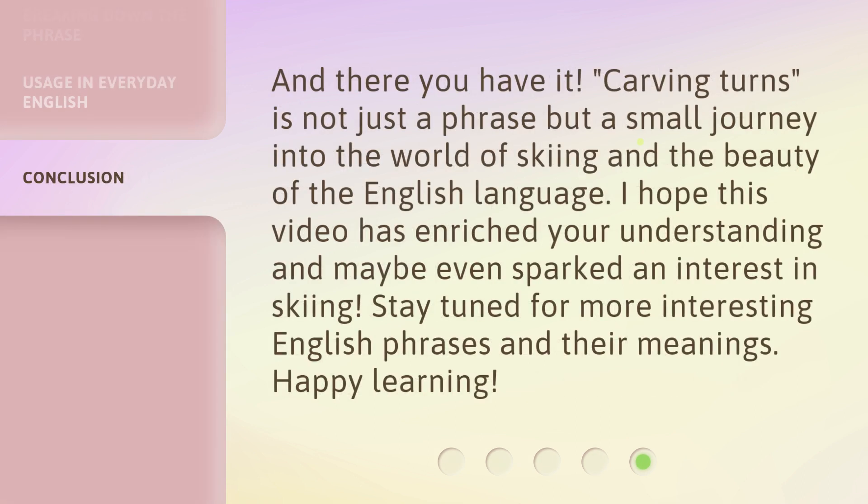And there you have it. Carving turns is not just a phrase, but a small journey into the world of skiing and the beauty of the English language. I hope this video has enriched your understanding and maybe even sparked an interest in skiing. Stay tuned for more interesting English phrases and their meanings. Happy learning!